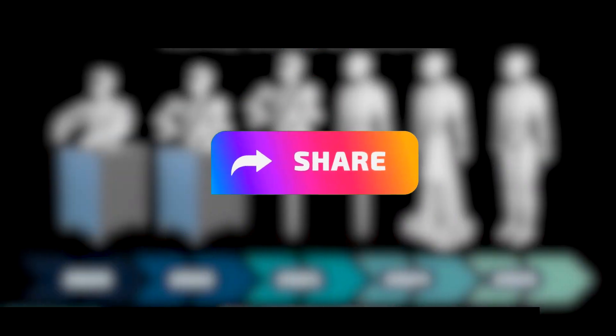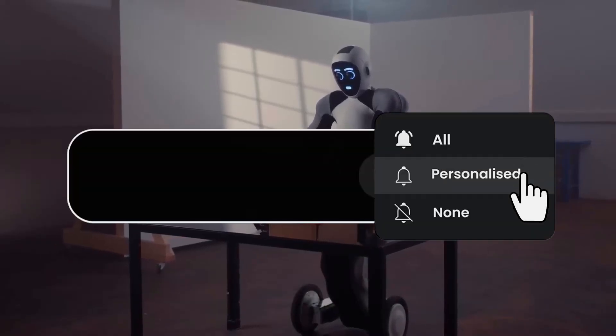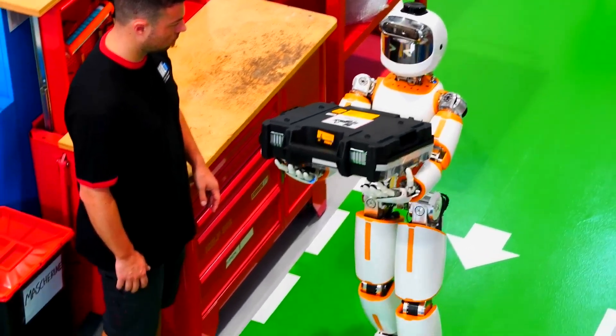Do share your thoughts with us — your opinion matters to us. Thank you for watching. If you enjoyed this video, please consider subscribing and hitting the bell icon. Your subscription helps us create high quality content just for you. Stay tuned for more exciting updates.